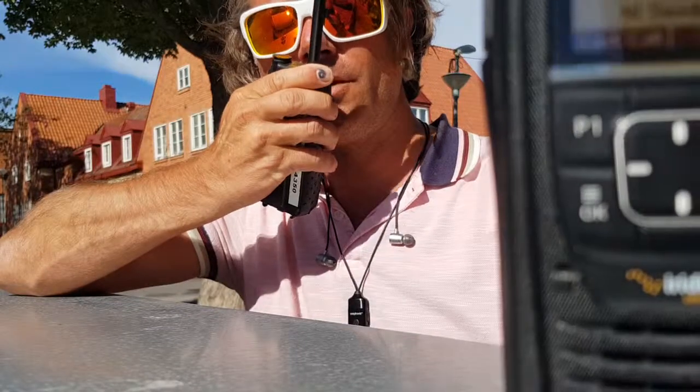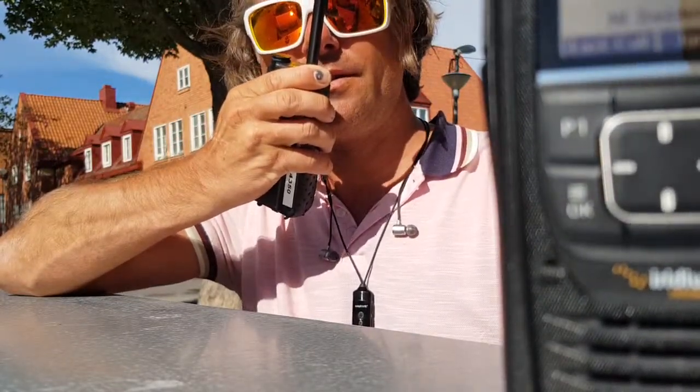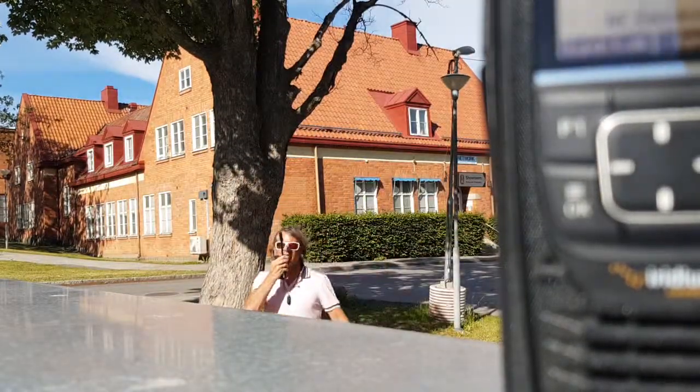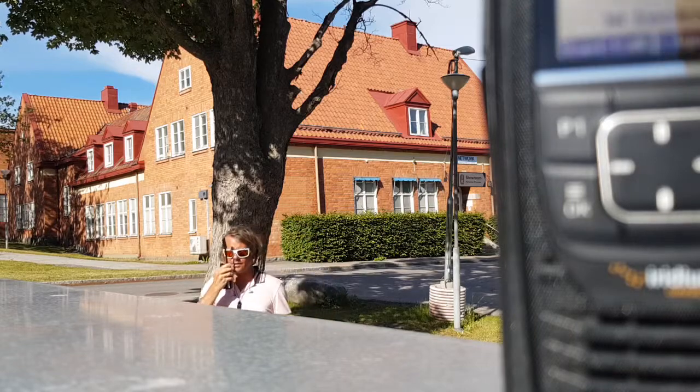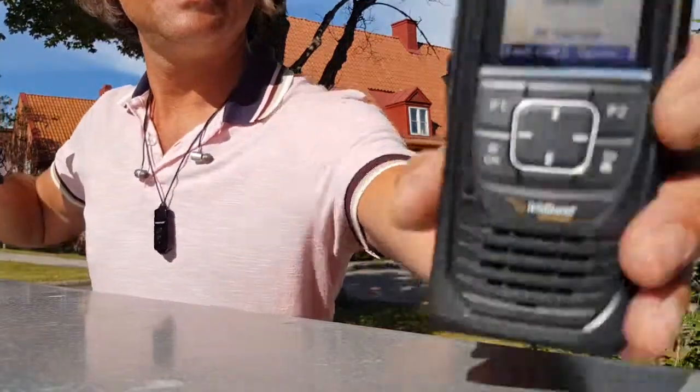Hello. Hello. One, two, three. One, two, three. There we have it. Okay. We should go away from here — we have interference. But sound is okay, yeah. Sound is okay.